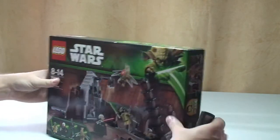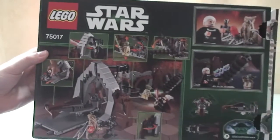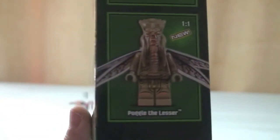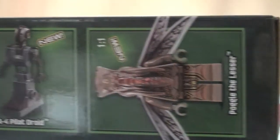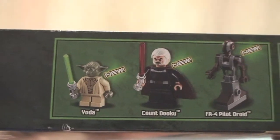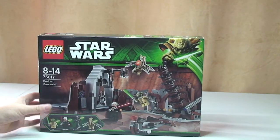Here is the front of the box — spinning that around to show the rear of the box, which as per usual features the set's play features. At the top we have the minifigures that come in the set. Poggle the Lesser is a new variant, new to this set. All the figures are new or updated variants. So that's our box — on to the actual review of the set itself.